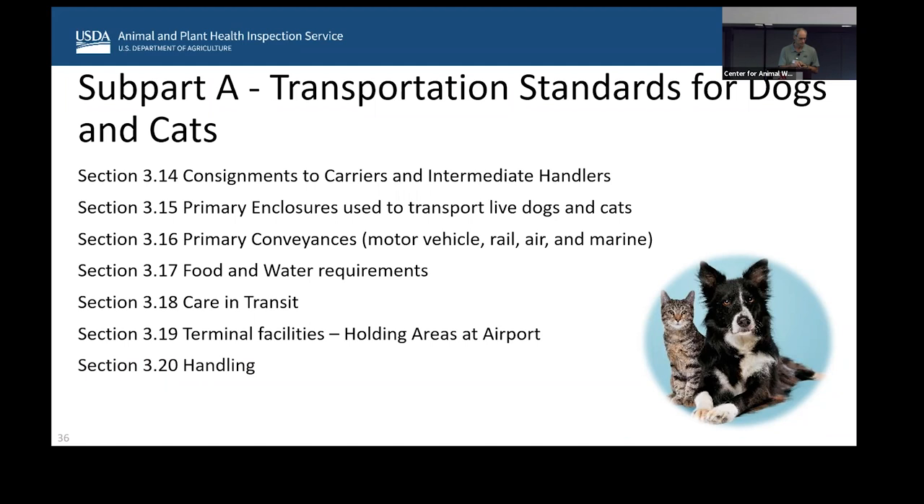Guinea pigs and hamsters follow the same general outline. They still need a label, and the label on top must show the number of guinea pigs or hamsters in the enclosure. Under section 3.36, primary enclosures for guinea pigs and hamsters have very specific weight, height, and minimum space requirements, and a maximum number of animals per enclosure — 15 for guinea pigs and 50 for hamsters. Under section 3.38, if these animals are going to be transported for more than six hours, they must have access to food and water of the type, quantity, and quality to satisfy their needs. I often see guinea pigs and hamsters shipped with carrots — sometimes the carrots are soaked.